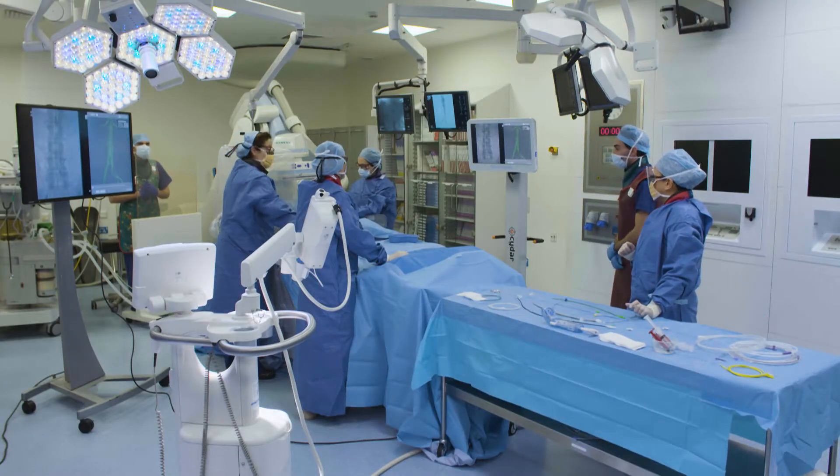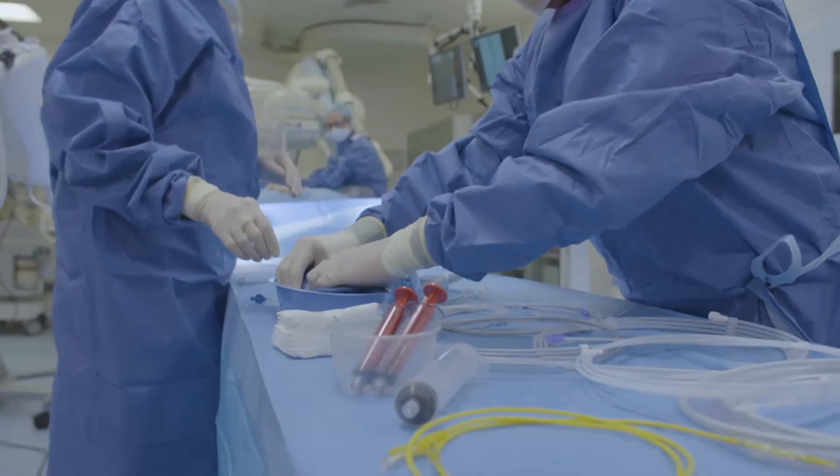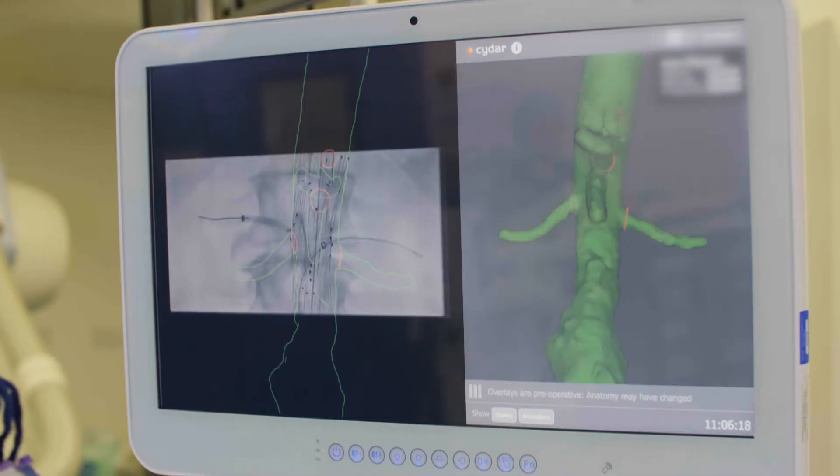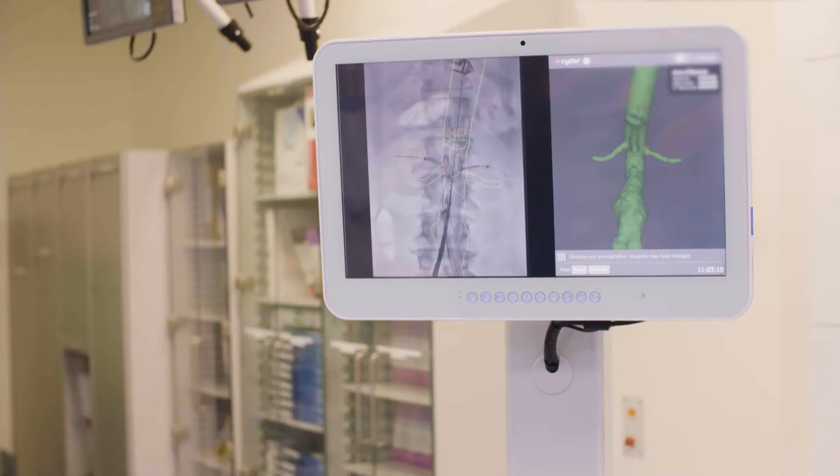Fusion imaging is almost like augmented reality in the operating room. It allows us to overlay preoperative imaging on top of our real-time fluoroscopic imaging to provide a sort of roadmap to guide where our catheters, wires, and stents will ultimately go.